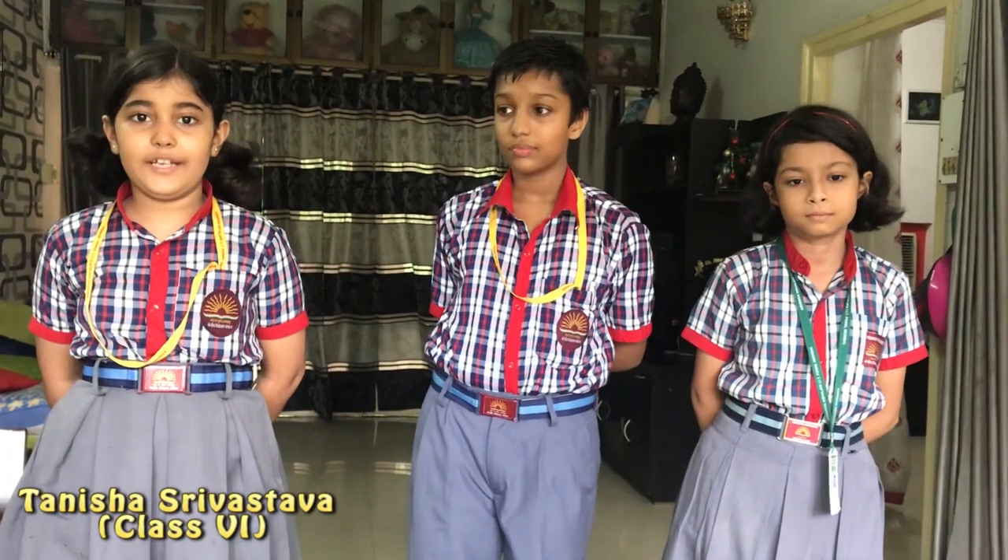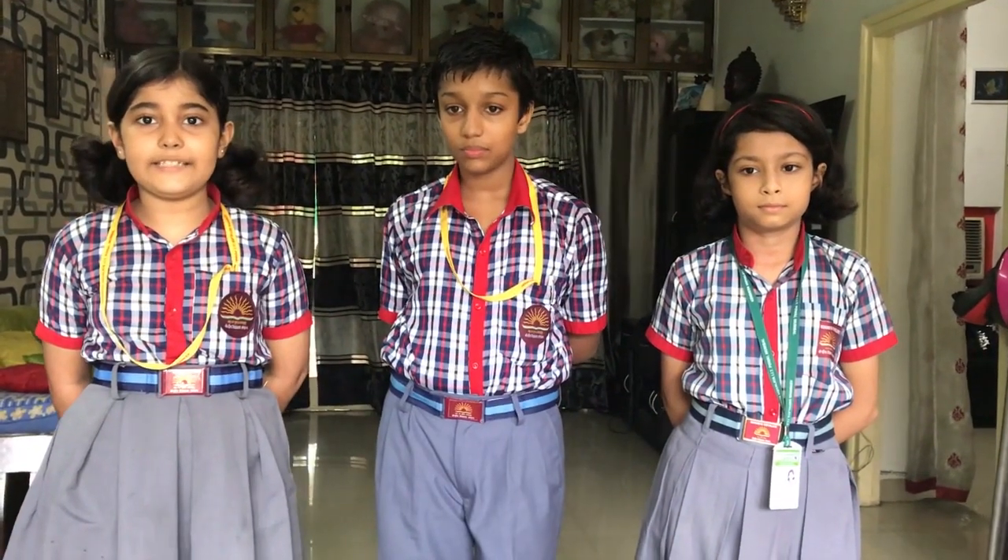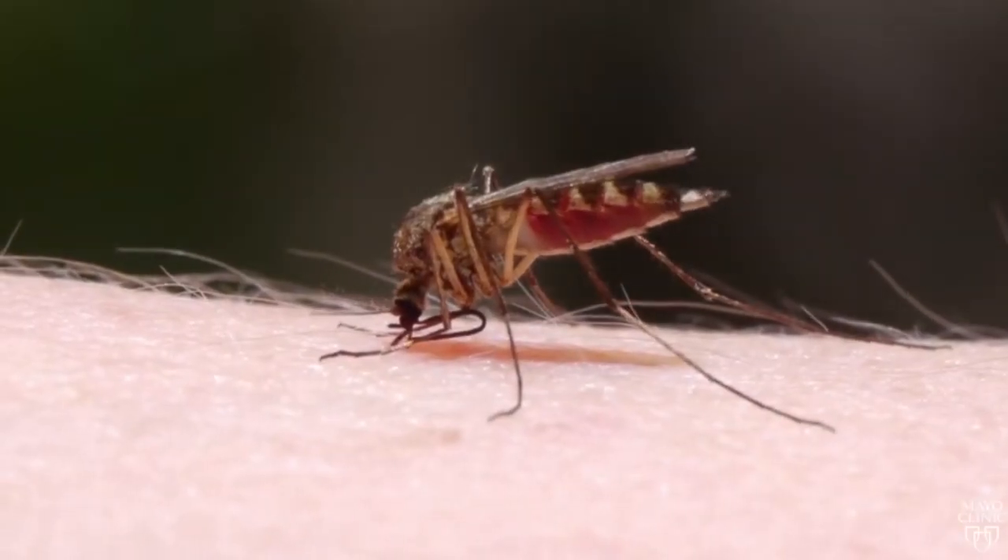Hello one and all. We are presenting our school, KVIT. Our topic is the intelligent solar mosquito control system. According to WHO, every year there are more than 1 million deaths caused due to mosquito bites.